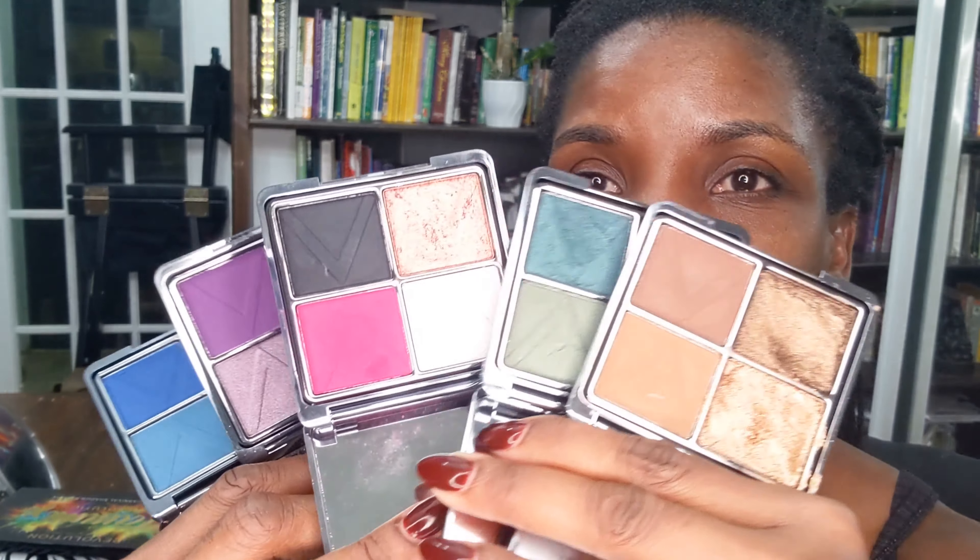These palettes retail for $15 and I'm telling you that formula is comparable to Pat McGrath — I know, but it's the truth. So $15 versus $65 for one of those Pat McGrath quads. I would check it out.